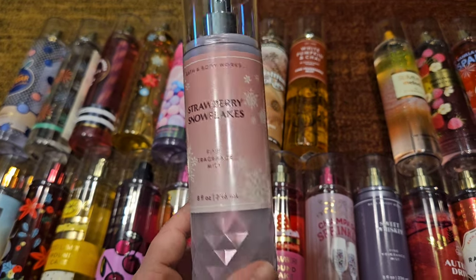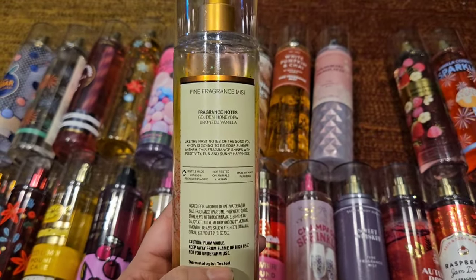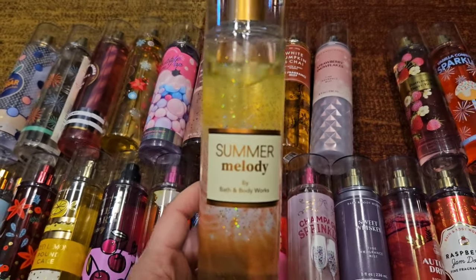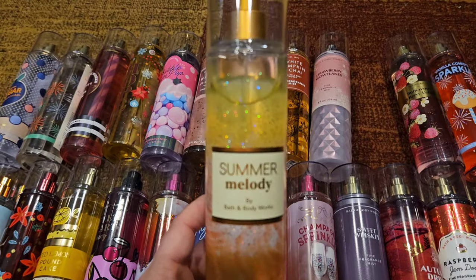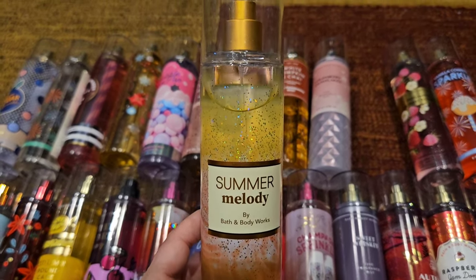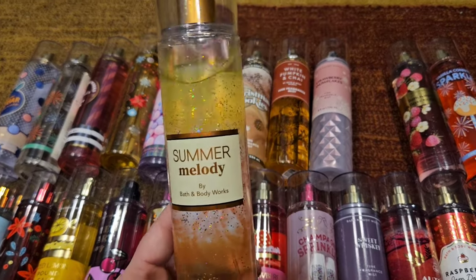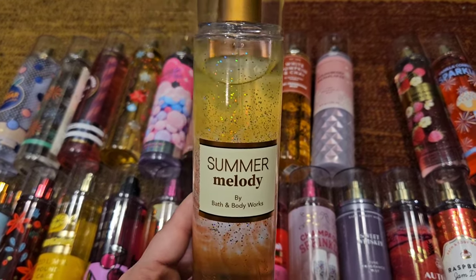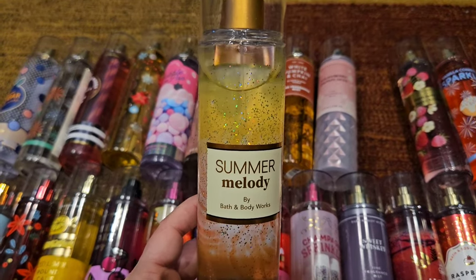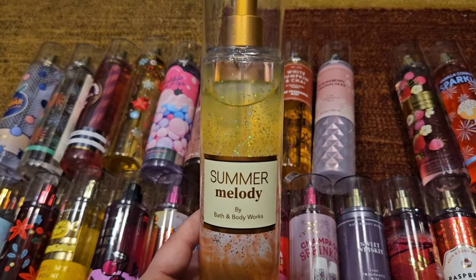Next we have Summer Melody, which just came out one year and never returned. This is golden honeydew and bronze vanilla — like the most perfect summer scent. It's sweet but fruity, uncomplicated. I've always said if I were a scent I would be Summer Melody — uncomplicated, easy going, easy to wear. That's just my personality. I'm glad I stocked up when I did because you just never know. Absolutely perfection.